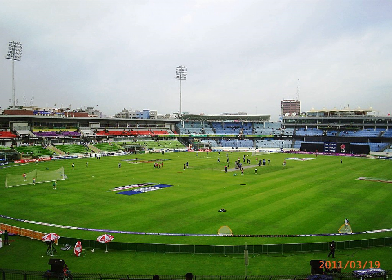Till the 2017 BPL, the venue has hosted most of the matches including all playoff matches and finals.